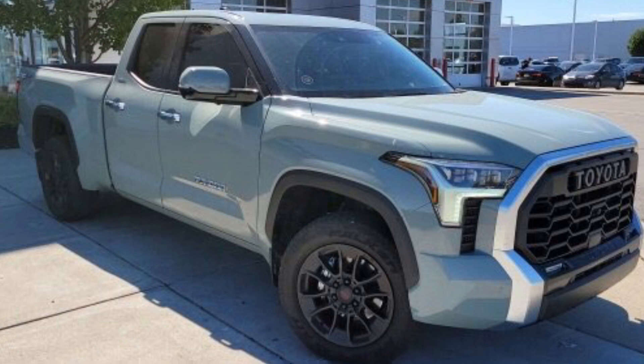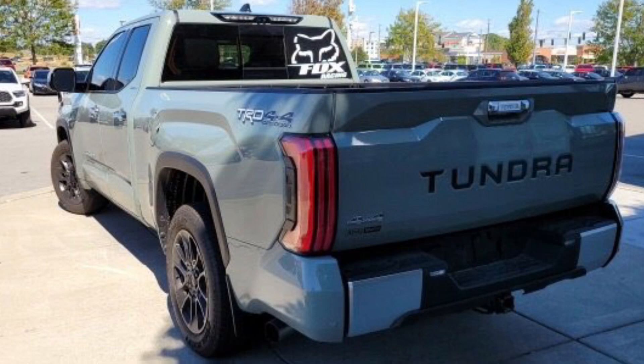Lunarock is a beautiful color — it is gone for 2023 on the TRD Pro trim. It's still available on other trims but has been replaced by Magnetic Gray Metallic on the TRD Pro, so if you can find a TRD Pro in Lunarock for 2022, you might want to grab it. This truck has chrome rear bumper ends — you can change those out to body color. It has a 4x4 logo in the back and a black inlay in the Tundra logo across the bed.